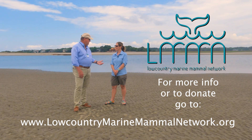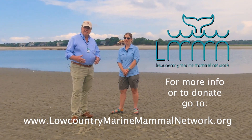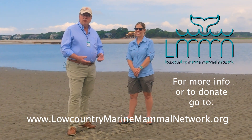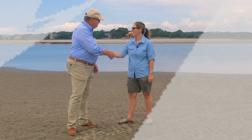I'd like to thank Lauren Rust of the Lowcountry Marine Mammal Network for coming out to the end of Captain Sam Spit on Kiowa Island and helping us understand more about dolphins, the different types of dolphins there are, and what strand feeding actually is. Lauren, thank you very much. Thank you.